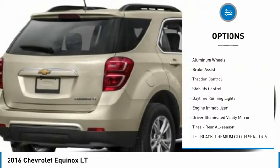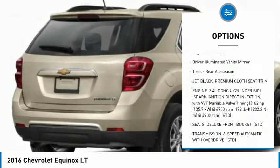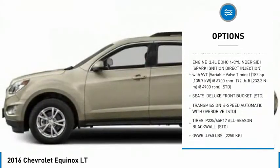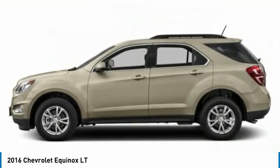Tire pressure monitor, heated mirrors, aluminum wheels, brake assist, traction control, stability control, daytime running lights, engine immobilizer, driver illuminated vanity mirror.